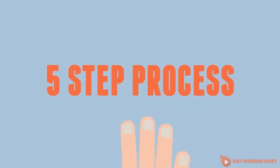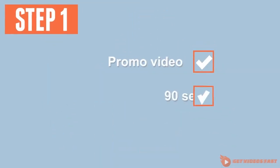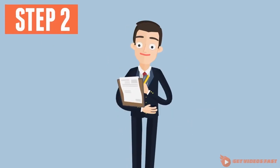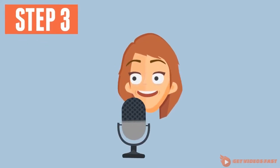Here's our simple five-step process. Step one is the discovery session, to understand your business. In step two, we create the script and storyboard to deliver your key message. Step three, we add a professional voiceover.